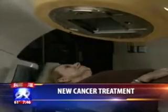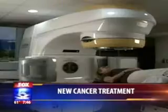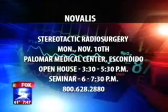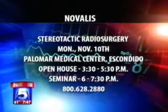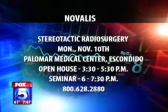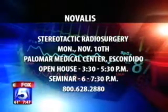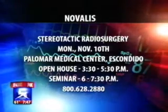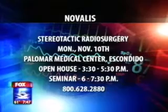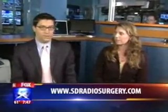It seems to get better and better every single year. If you want to learn more about this technology, Dr. Lori Coleman has given us some information, but there's also an open house tonight at Palomar Medical Center in Escondido. The open house is from 3:30 to 5:30, and there's also a seminar from 6 until 7:30 p.m. The number to call for more information is 800-628-2880, and the website is sdradiosurgery.com. Dr. Lori Coleman, thank you so much for joining us this morning. Thank you for having me.